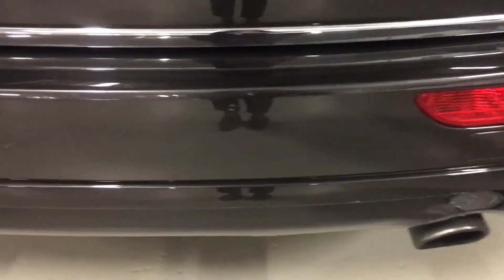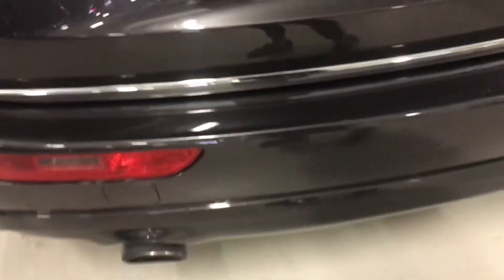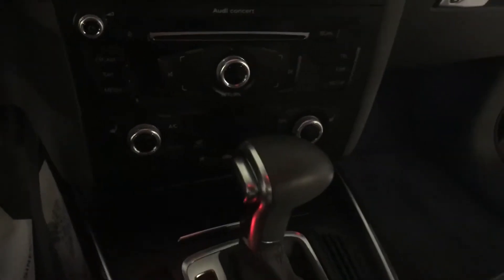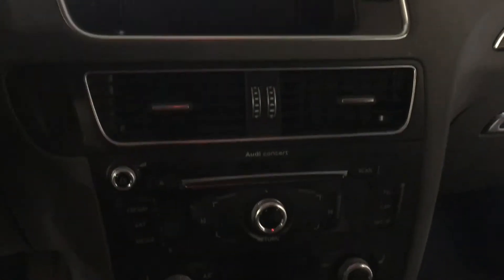Great passenger space. A few minor dings right here in the back bumper — getting a little close-up for you. The vehicle comes equipped with heated seats, I know that that was very important to you, as well as Bluetooth.